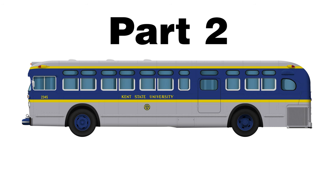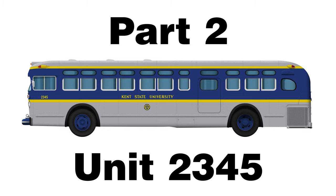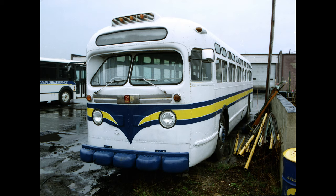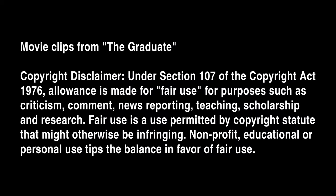In part two, I'm going to talk about the bus that I know as unit 2345 and its history, picking up with its arrival at Kent State in 1967 up until my ownership in 2003.